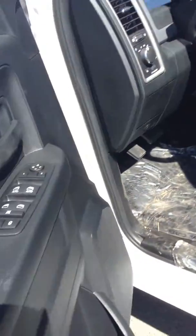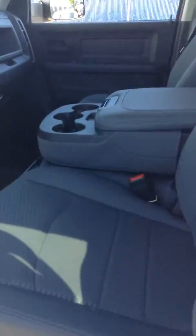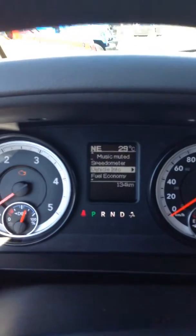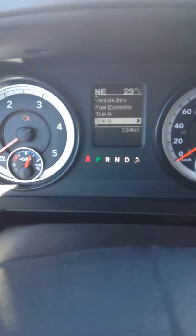If you take a look inside, it's got power windows, locks, and mirrors, as well as the cloth bench in the front. You've got the controls for the cluster, which control everything in the truck — your speedometer, fuel economy, different trips, everything about the truck is on there, as well as your cruise control.